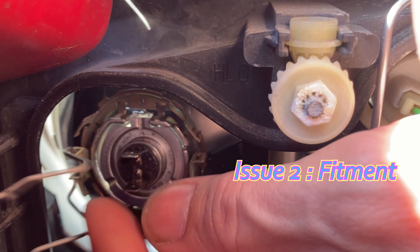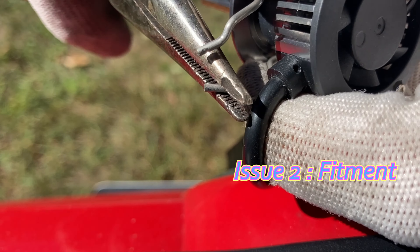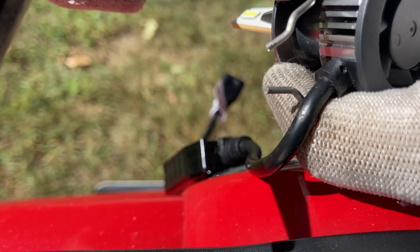The last hurdle you might have is fitment. Your headlight clips may not fit perfectly around these heat sinks, so you may need to modify the clip a little bit. I found that just bending the tip of the clip down allowed me to install the clip around the headlight bulb first, then work the clip in and clip it into place.